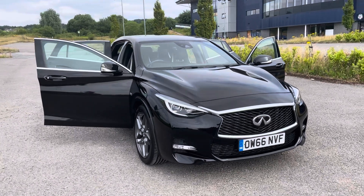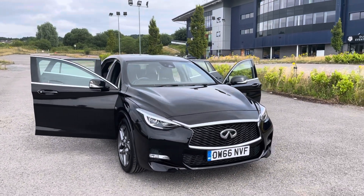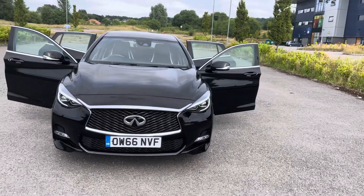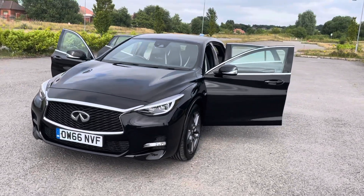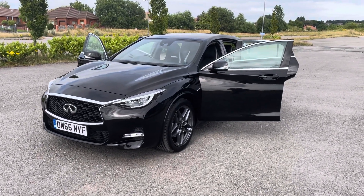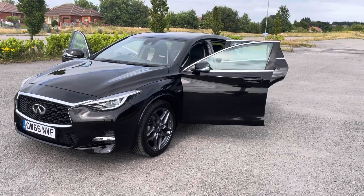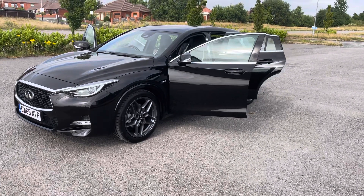Just coming to show you this low mileage Infiniti Q30. It's a 2 litre T Sport R-Wheel Drive with a petrol engine that gives superb miles per gallon. Now those of you who haven't heard of an Infiniti, it's part of the Nissan range — a high quality Nissan, as Lexus are for Toyota.